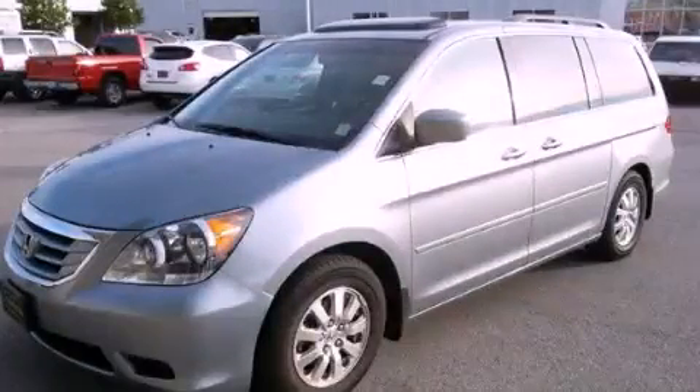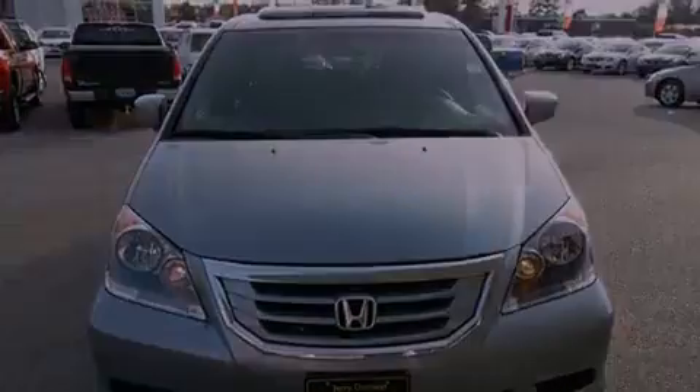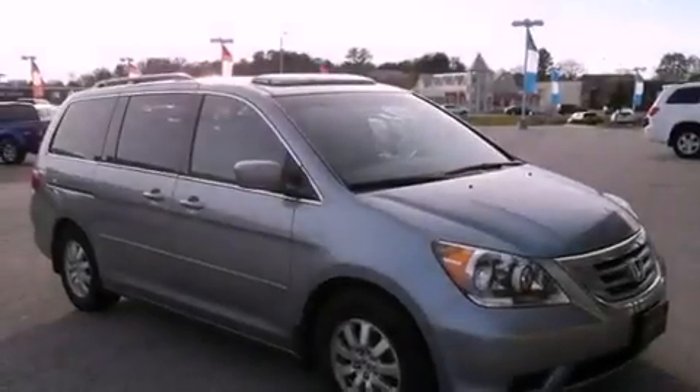This is a certified pre-owned 2008 Honda Odyssey — room for the entire family. It has a 3.5-liter six-cylinder engine and a five-speed automatic transmission.